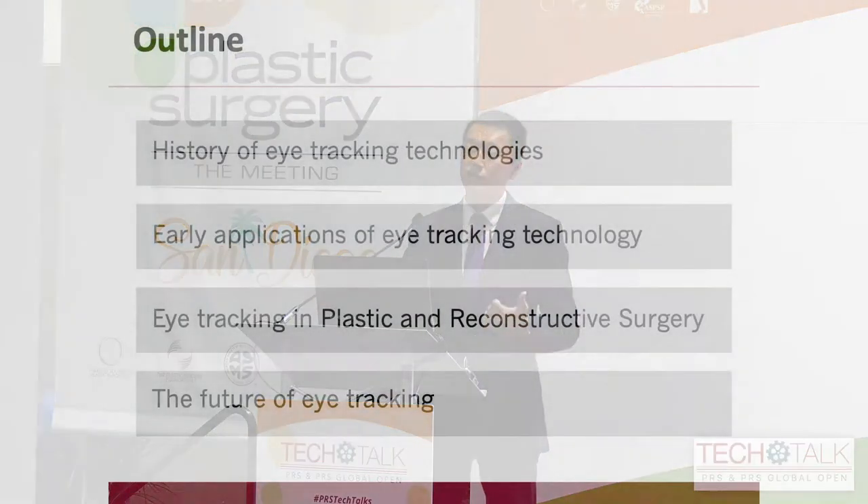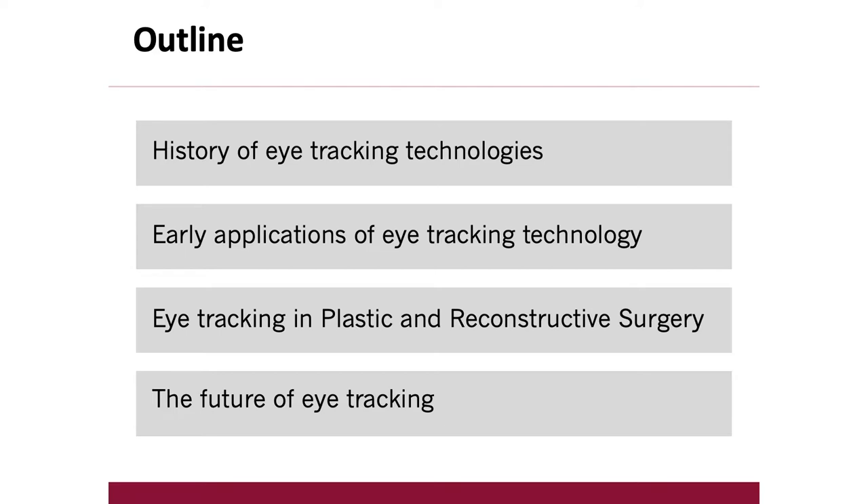To set the stage for what I'm going to be talking about today, we're first going to be looking at the history of eye-tracking technologies and some of the early applications in other fields. From there, moving into the use of eye-tracking technology specifically in plastic and reconstructive surgery, and then ending with the future of eye-tracking and what it holds for us moving forward.